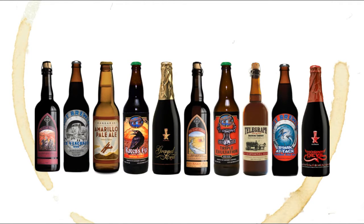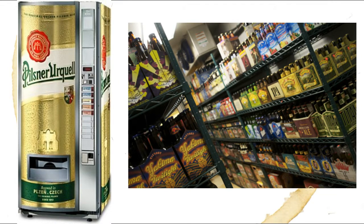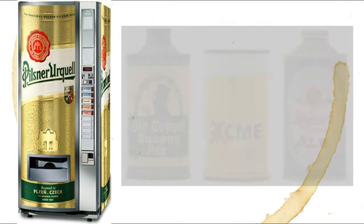As craft beer has become more and more popular, many more retailers are trying to cash in on the trend and are making craft beer available in many more places. However, there may be a price for such convenience — mostly that you may find some really old beer.